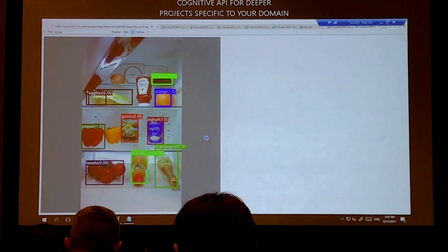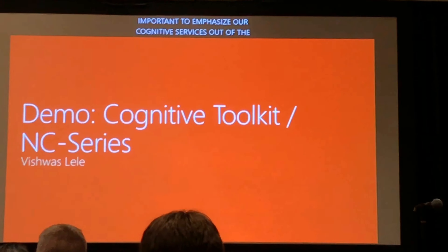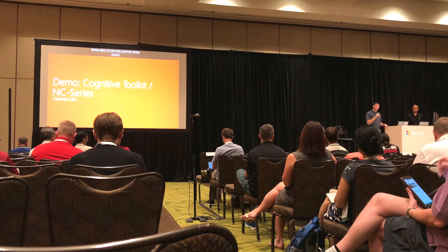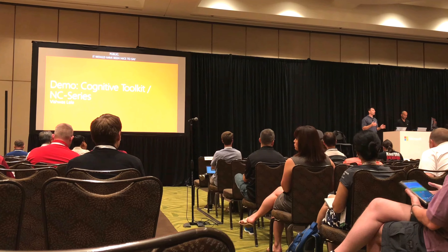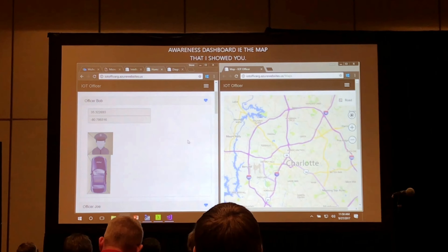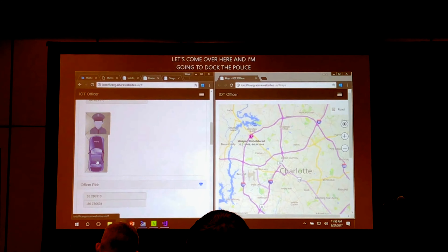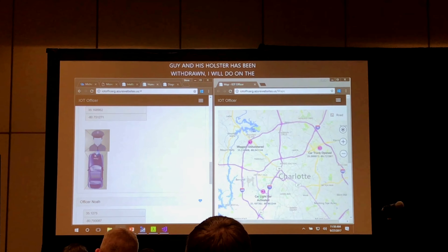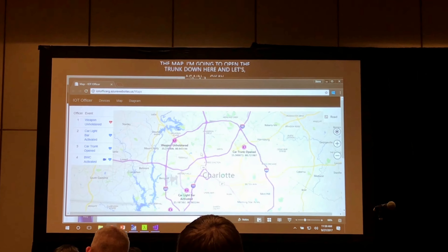Our cognitive services out of the box are great, but the real power is unlocked when you apply them to custom workloads. For example, imagine the Boston Marathon bombing — law enforcement was overwhelmed by the amount of images sent in by the public. It would have been useful to automatically identify a white baseball cap in any image. Even more complex scenarios: video where someone drops a bag and walks away. These custom scenarios are what this technology enables. The demo shows police officers on the left and a map on the right — clicking actions triggers the light bar on the map, opening the trunk activates the body camera, showing real-time alerts.